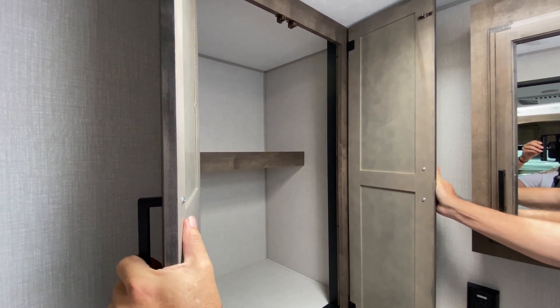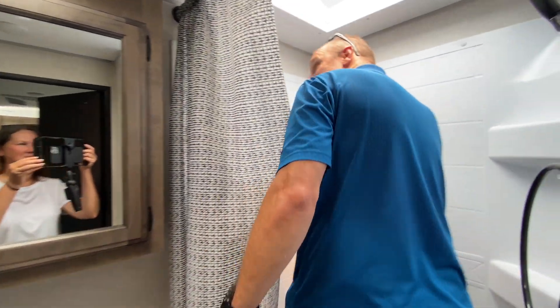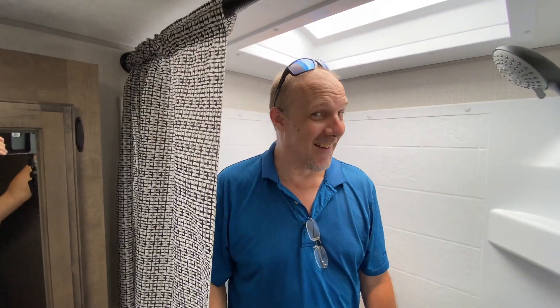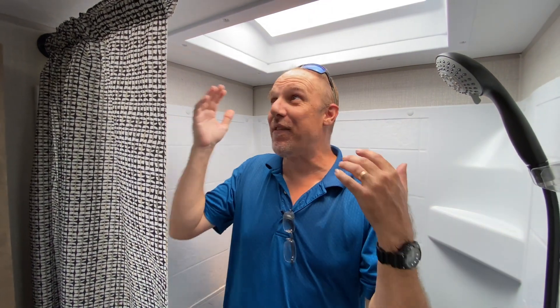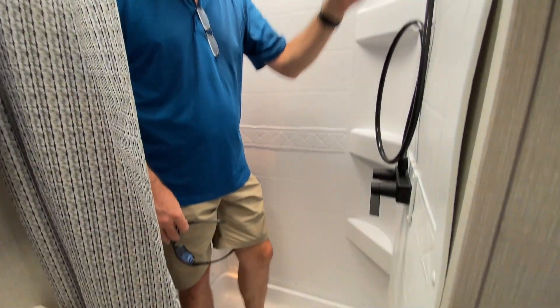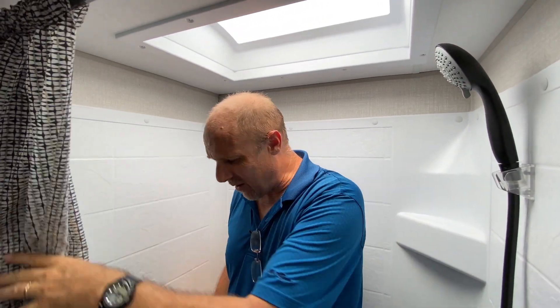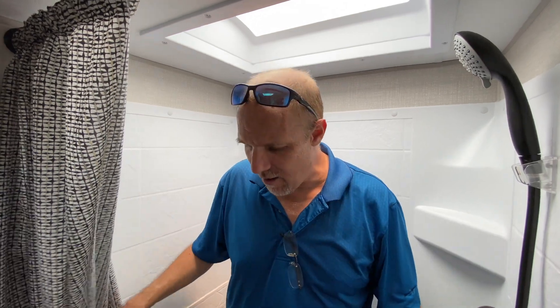Look at how deep that towel storage is — you can store towels for a football team in there! Now the shower: I'm six foot four and my head's not even close to the top — all you tall guys taller than me, this is great height. Plenty of width and depth, there's a place for storing soaps and shampoos, and a nice upgraded shower head in here. The only thing I don't like is the shower curtain, but that can be easily rectified — we actually did a video about shower doors and curtains, link is down below.